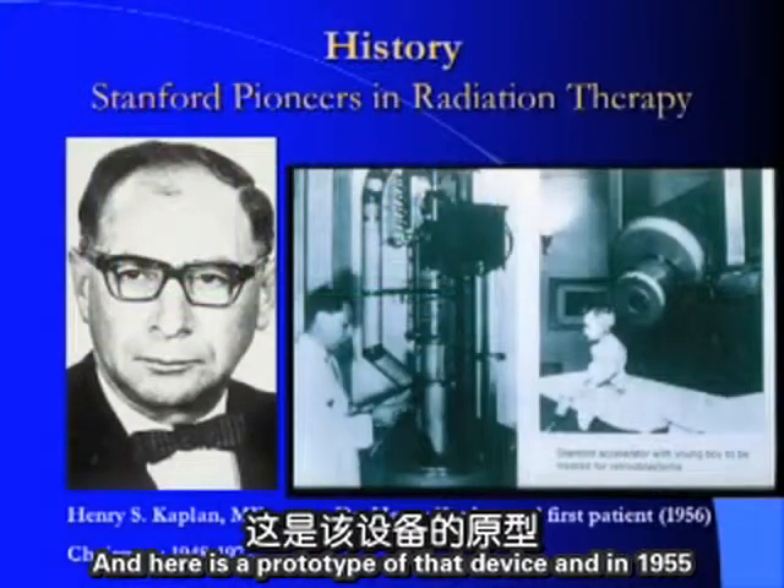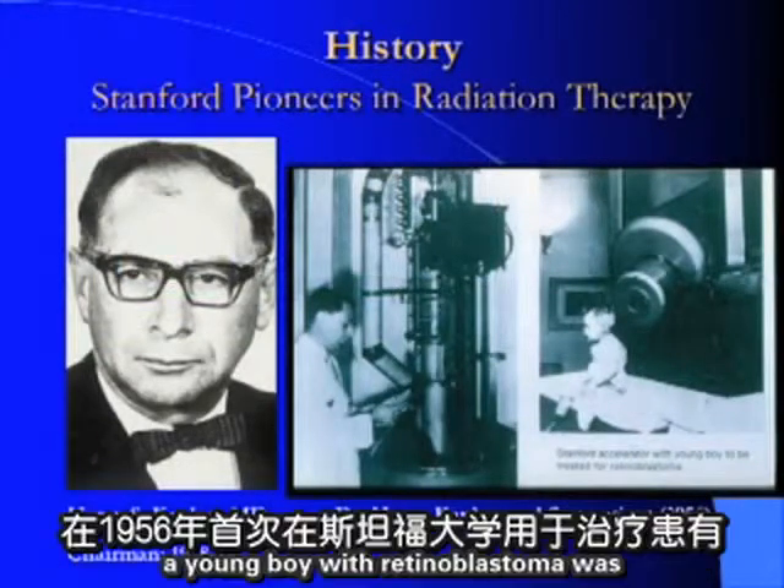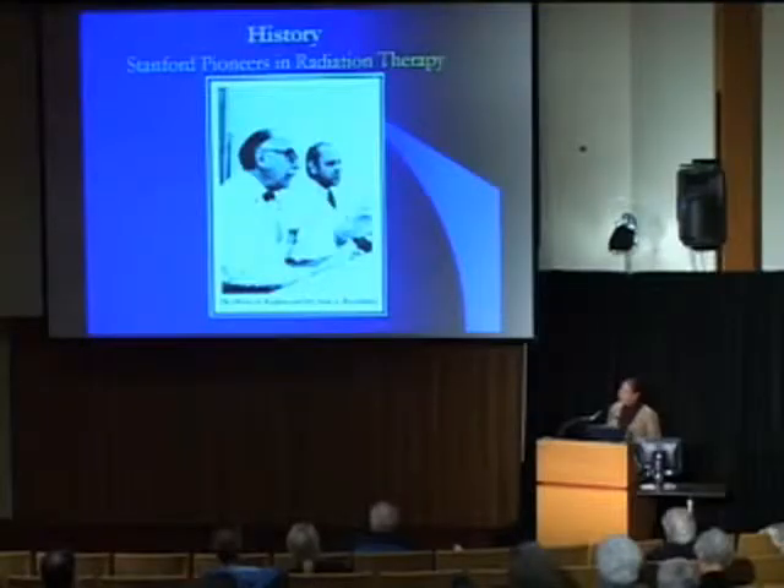That collaboration later became the first medical linear accelerator used in the Western world. A prototype of that device was installed in 1955, and by 1956, the first treatment — a young boy with retinoblastoma — was completed here at Stanford.